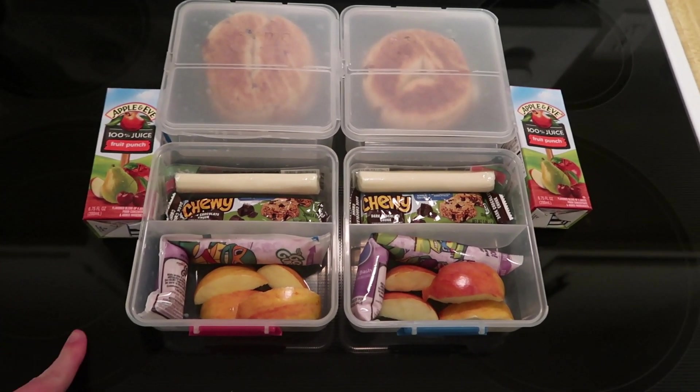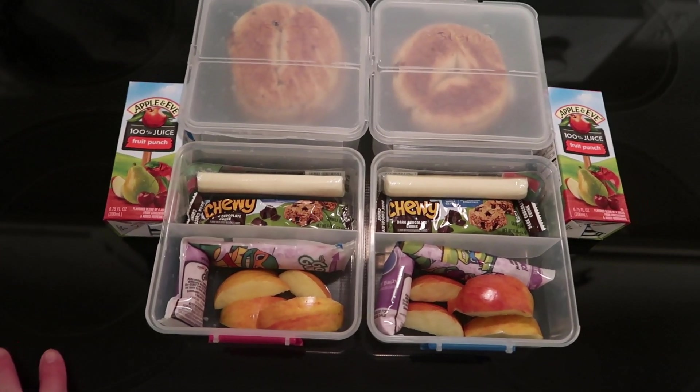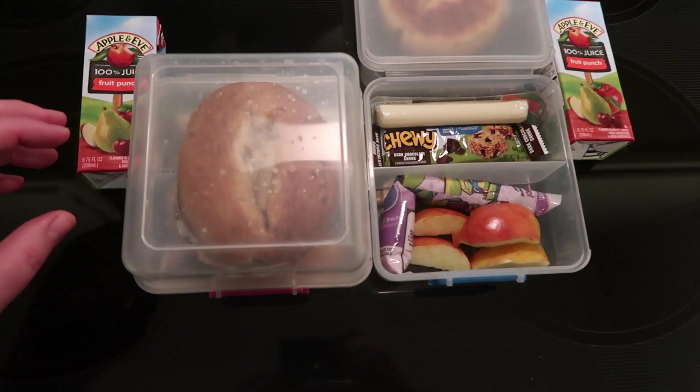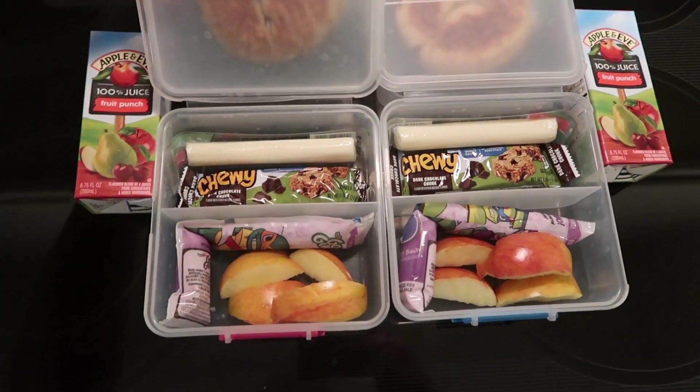Good morning everybody! Today is Wednesday — yesterday was actually Tuesday because the kids didn't have school Monday for President's Day, so my whole week has been messed up. Today I threw together kind of a snacky lunch with zero effort. They have a bagel with cream cheese — cinnamon raisin bagels.